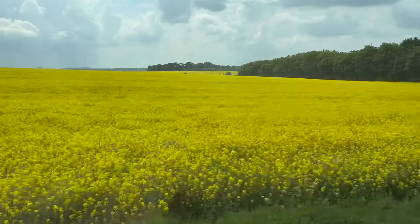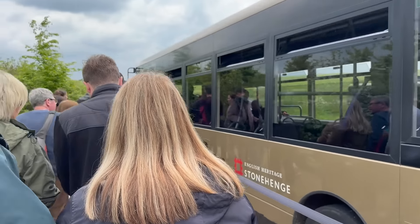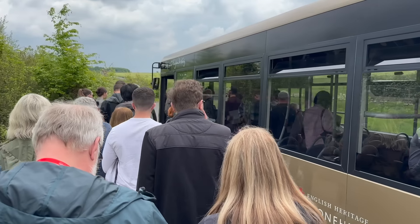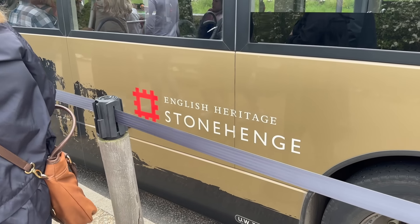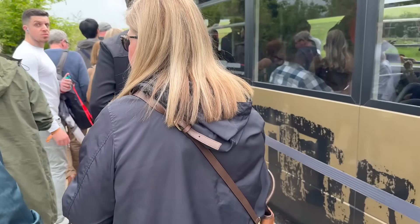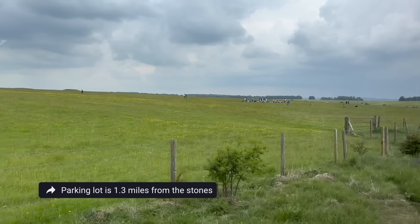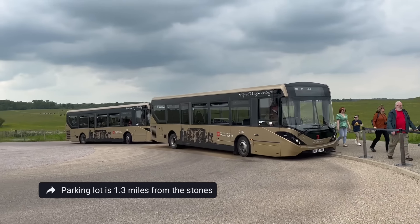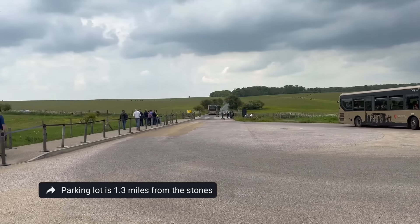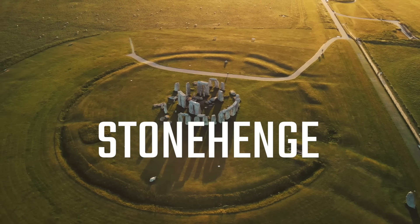Next, we hopped back on the bus and headed to Stonehenge. The great thing about being with a tour group, as opposed to visiting on your own, is that once you get to the Stonehenge parking lot, you can take a free shuttle directly to the Stones. If you go on your own, you'll have to make sure you get a paid ticket for the shuttle — otherwise it's a 1.3-mile walk from the parking lot to the Stones one way. Stonehenge is probably the most recognizable stone circle in the world.